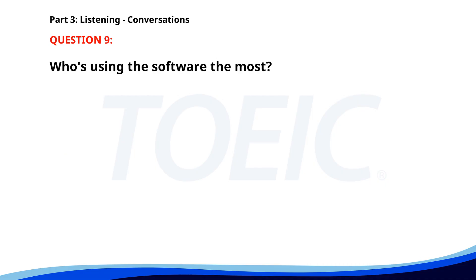Number nine. We should update the software on all the company laptops. Agreed. I'll start with accounting since they use it the most. Good idea, let me know if you need any help. Who's using the software the most? A. Marketing. B. Sales. C. Accounting. The correct answer is C. Accounting.